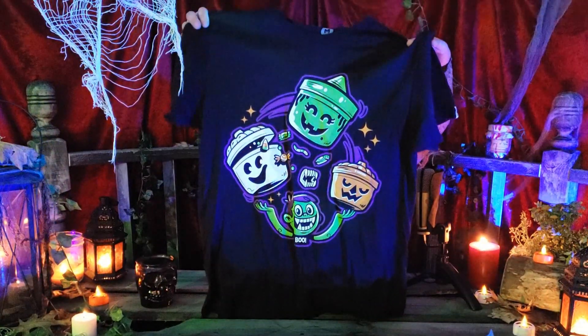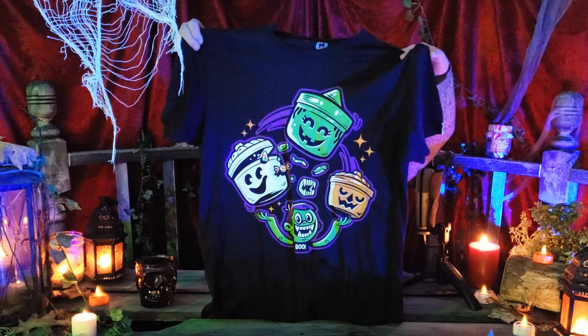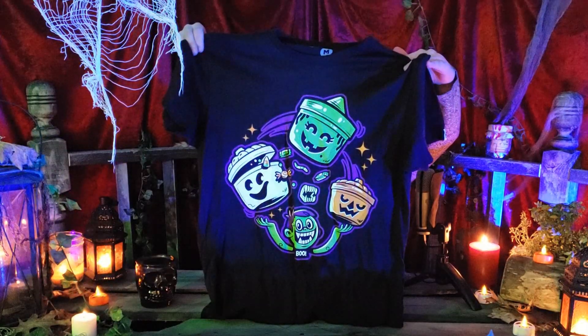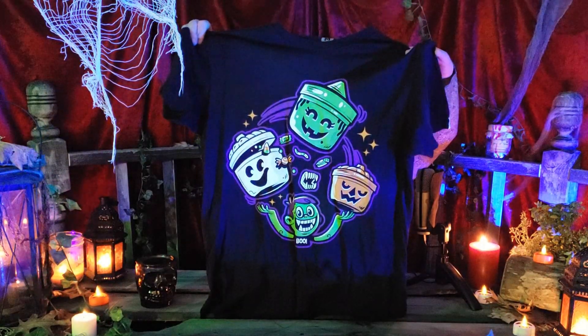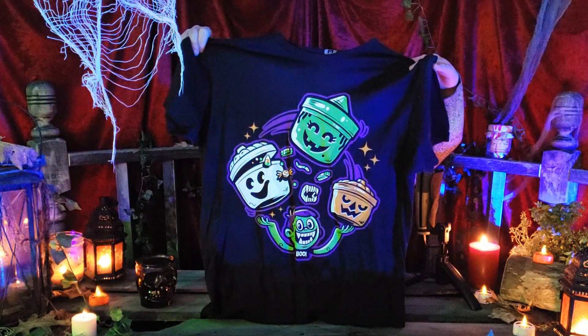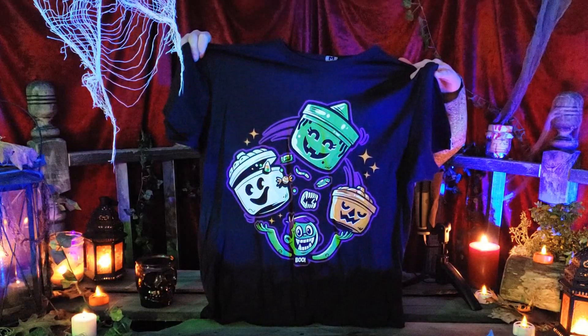This is not officially from McDonald's, but it's clearly inspired by the classic Happy Meal Boo Buckets from the 90s. This is from Creepy Company — it's a t-shirt with really cool artwork of a little monster boy juggling Happy Meal Boo Buckets. I don't think they sell this one anymore, but it's pretty cute.